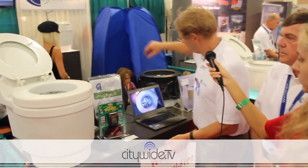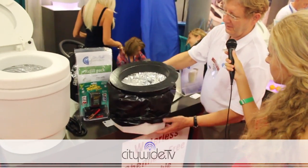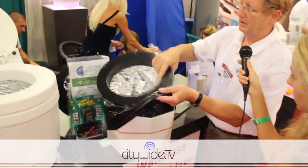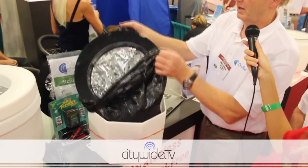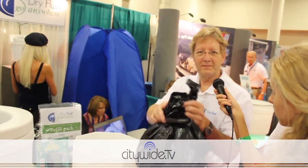And when it's time to empty it, this is the interior — what's on the inside of the toilet. You just pull this out, drop it in here, throw it in the trash, then put in a new cartridge and you're ready to go again.